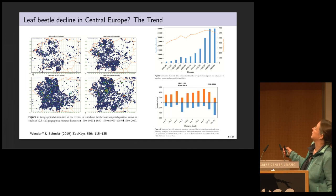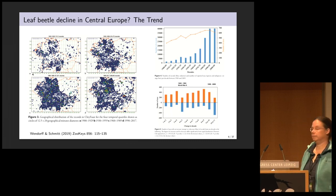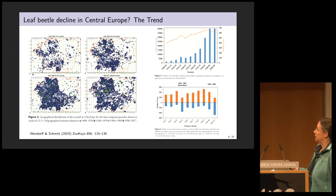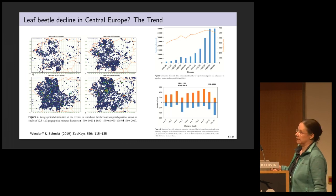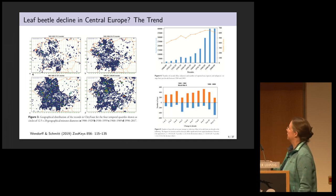Despite the fact that we have very high numbers of reports and observations for leaf beetles in the last two decades, the number of species — the orange line — is declining. It's slightly declining, but the question is, is this real or not? What was most worrisome to the authors is that in the dataset, the number of species having more reports was declining, while the number of species showing fewer reports than before is expanding.